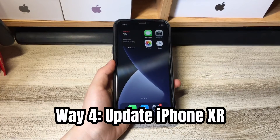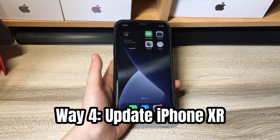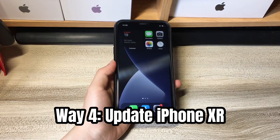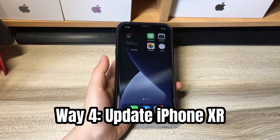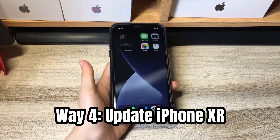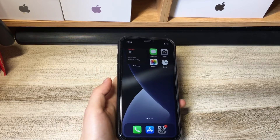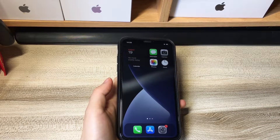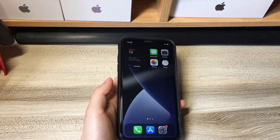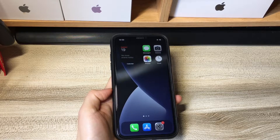If your iPhone XR screen still does not respond to touch even after a hard reset or screen protector removal, the fourth method is to update the iOS software. This step helps clear out hidden system lags and update failure bugs that lead to touchscreen problems. Because of the unresponsive screen, it's hard to do an iOS software update directly on your phone. Instead, you'll need to put your phone into recovery mode and update iOS with iTunes or Finder on your computer. Rest assured that the update won't delete anything on your phone.